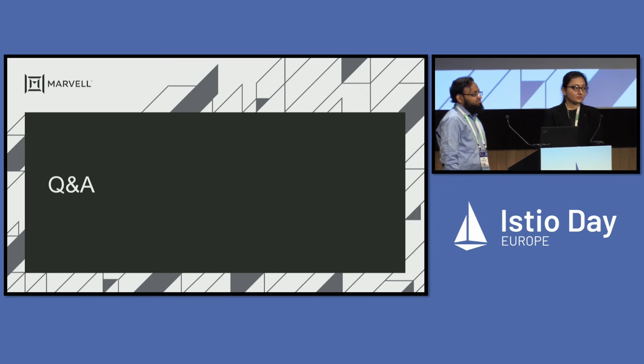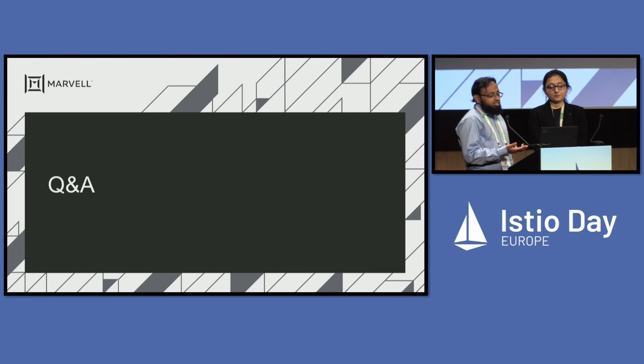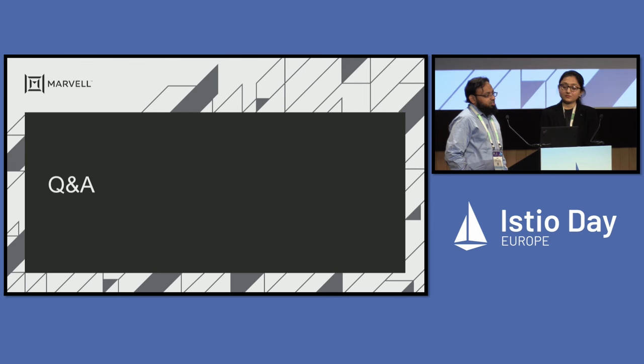Q: What is the current state? It sounded like some of these things are planned for the future. Is this going to be publicly available? A: We intend to open source all the work we do. These are models we are developing, and we would love to hear the opinion of the community. We already have a POC for Cilium, and hopefully for Istio also in the next few months we will try to come up with a POC, which we will present and solicit comments on. The DPU hardware is also available — there will be COTS hardware available that can be tried out.